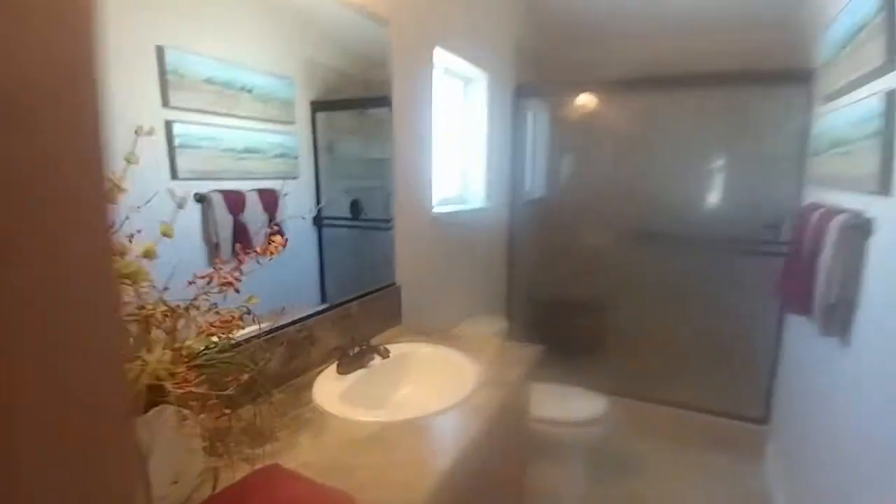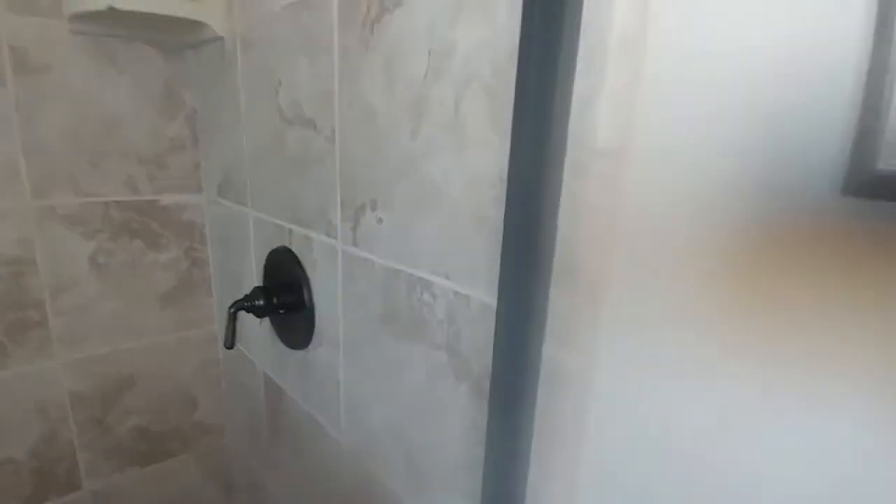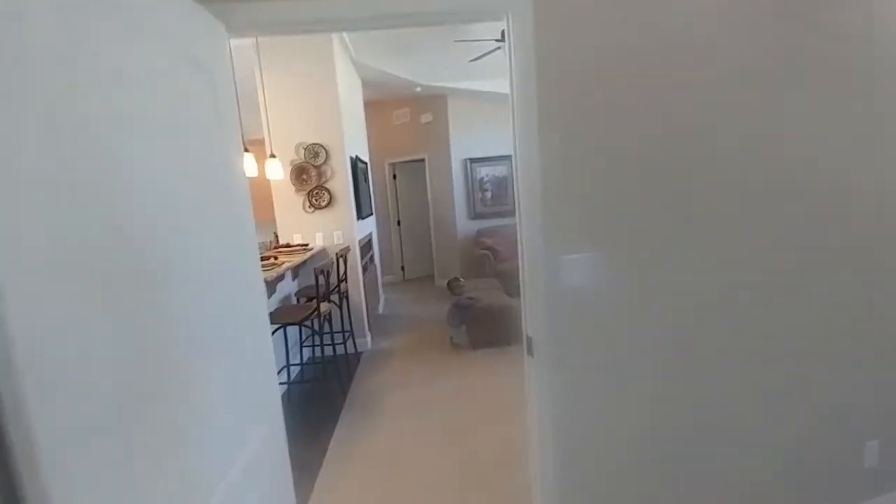No bathtub. Let's take a look at this — this is the master. Just a reminder, we are in Manteca, California, about two to two and a half hours outside of San Francisco.